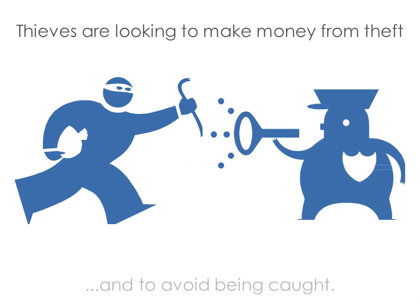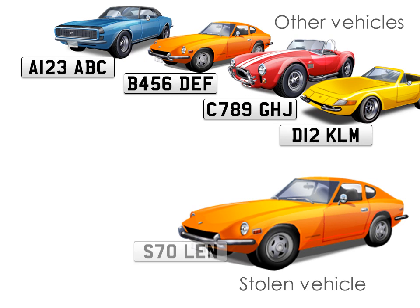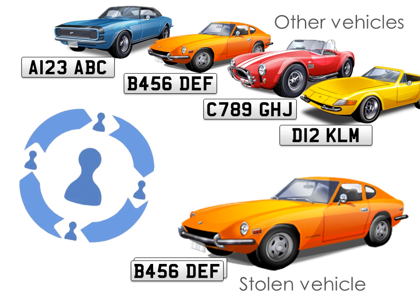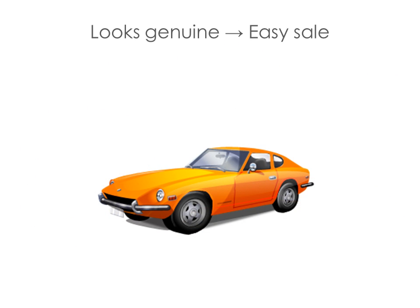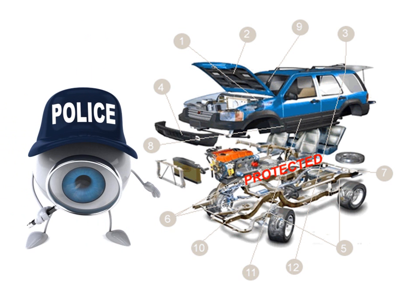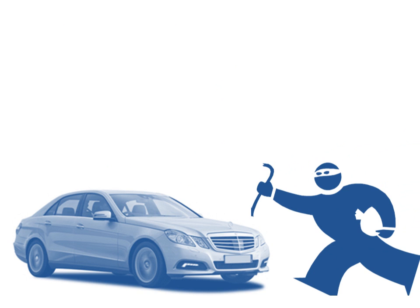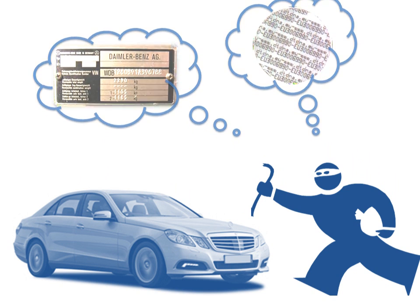Thieves are looking to make money from theft and to avoid being caught. Where vehicles are sold on, criminals will change a vehicle's identification — this is called cloning. Cloning is a big issue, especially with rising involvement of organised criminal groups in vehicle theft across the globe. If a vehicle looks genuine, there's more chance of making a quick sale and moving on. If vehicle identification is good, it's harder for a thief to change, and any tampering is easier to spot, making recovery of the vehicle more likely. A good identification strategy therefore makes a vehicle less attractive to a thief — if they know it's difficult to change or remove, they could choose another vehicle to steal entirely.